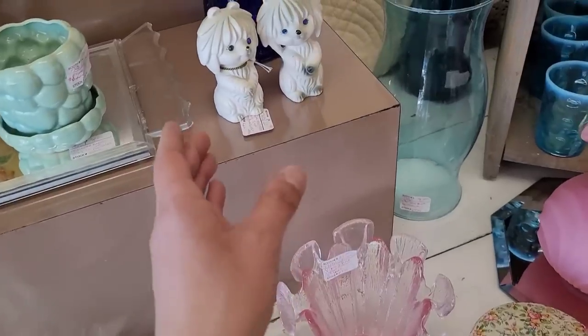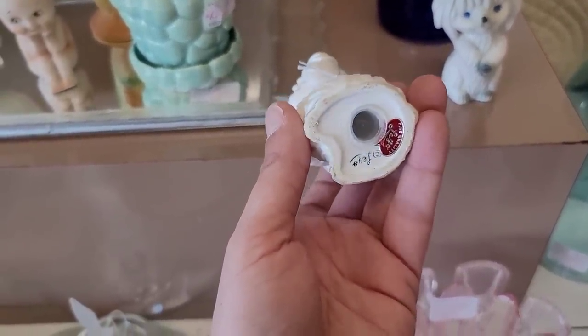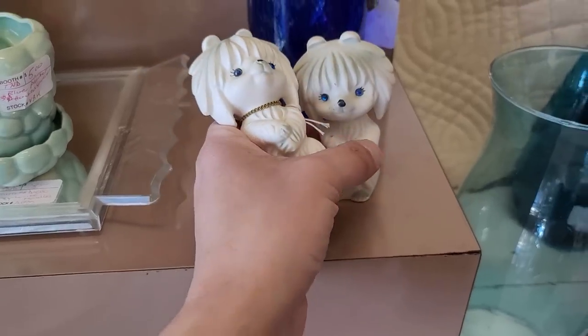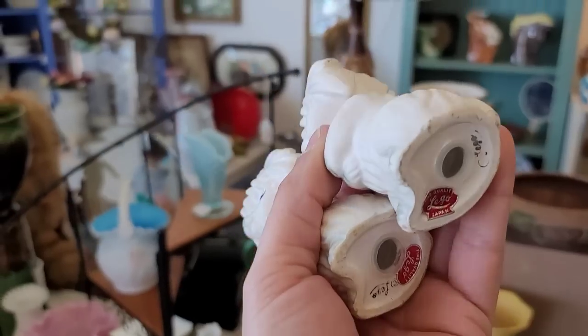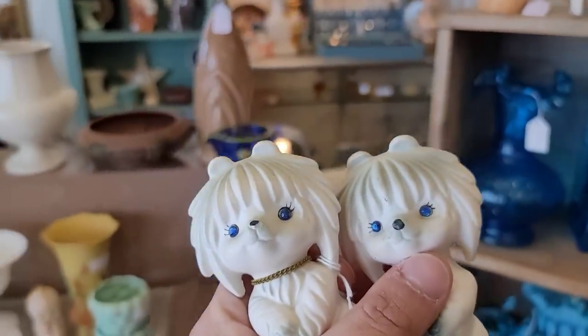Oh my gosh, we've got some rhinestone eyes on little floppy dogs here — the Lego style. How much are these? $7 for these cuties. One has a chain, one does not — I don't think that's a make-or-break kind of thing. Oh my gosh, they're darling. Let's go ahead and pick those up.